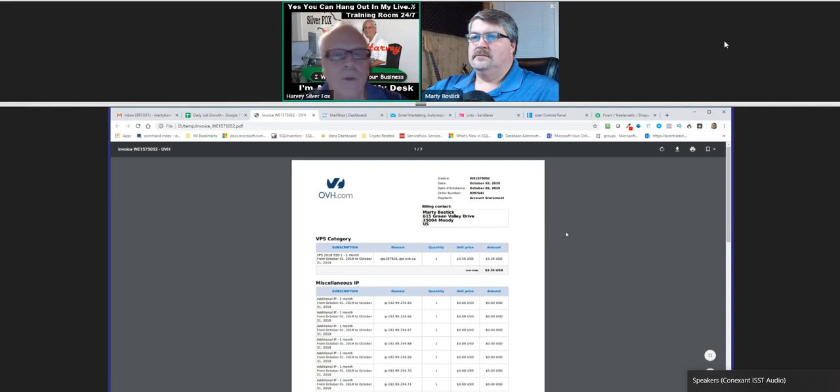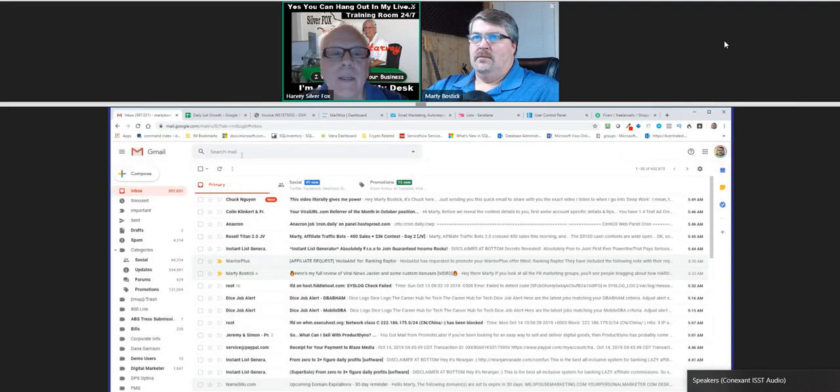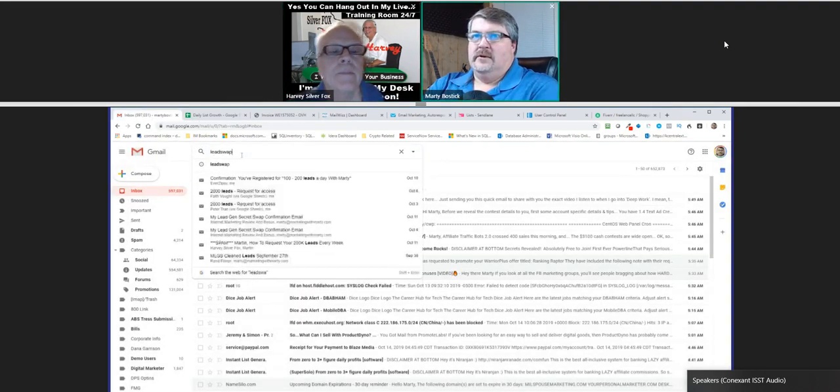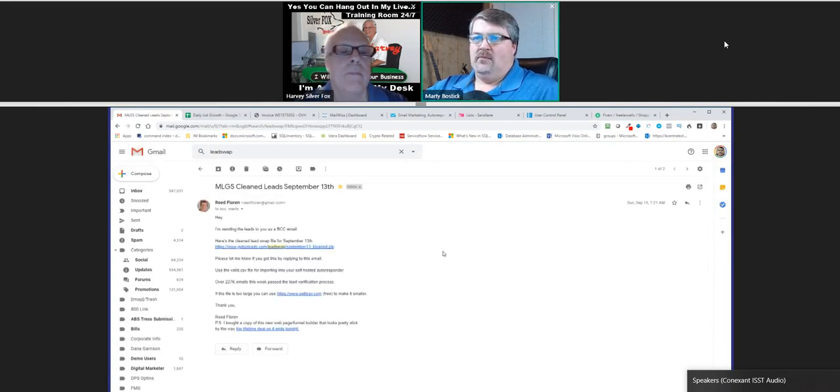So that everybody watching this video understands - the leads we're talking about come from My Lead Gen Secret, and they're through the lead swap. Each week, as a benefit of being in there, we participate in a lead swap.